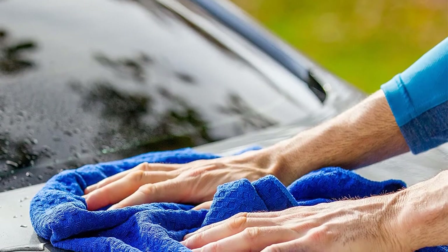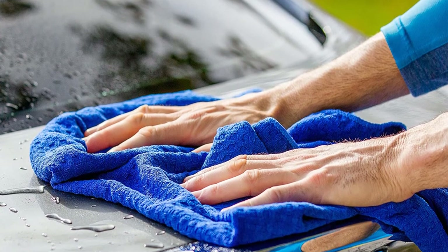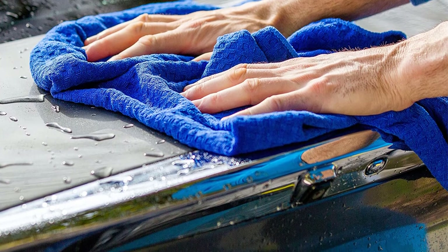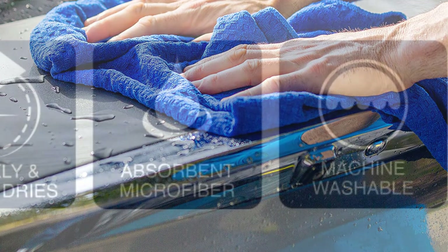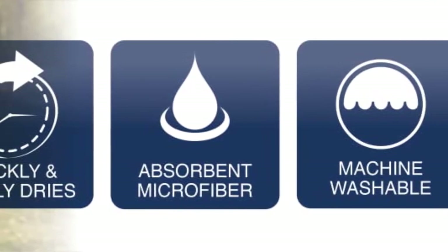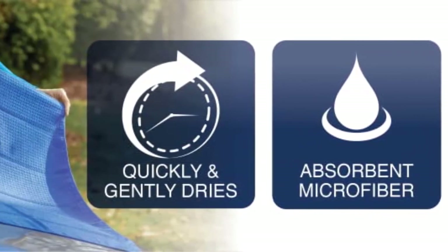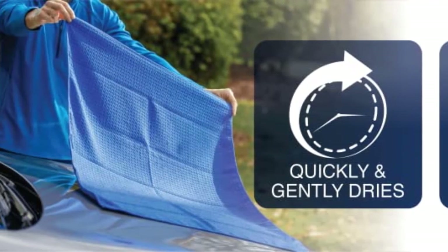Our biggest complaint is that it doesn't dry quite as efficiently as some other microfiber towels. One may be able to finish drying a sedan, but with a truck, van, or SUV you'll probably need two or three. Fortunately, at the price, you'd have to buy four Vikings to equal the price of one of our number one pick.